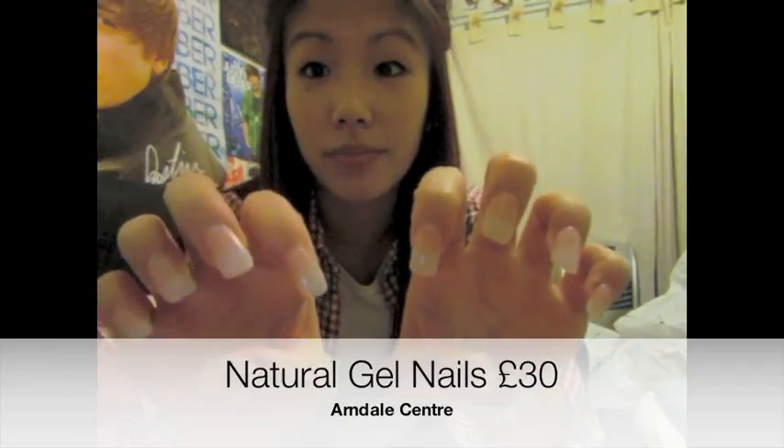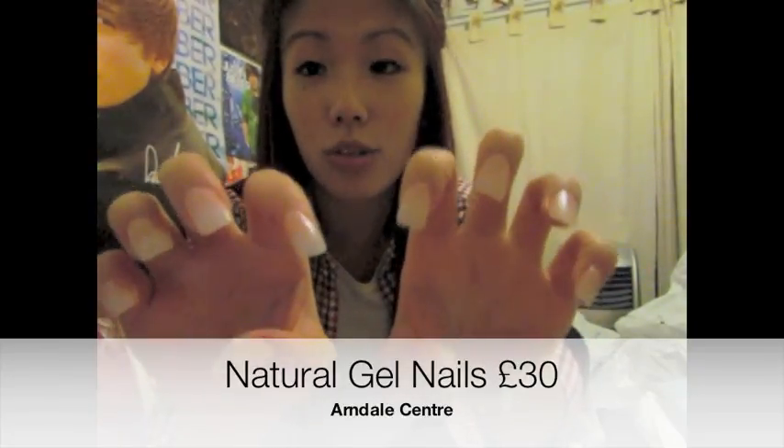I'd been thinking about getting my nails done all day. I was like, no I shouldn't really since I don't have the money, but I haven't had them done in a long time so I went and got them done. I just got them natural - natural gel nails, nothing exciting.